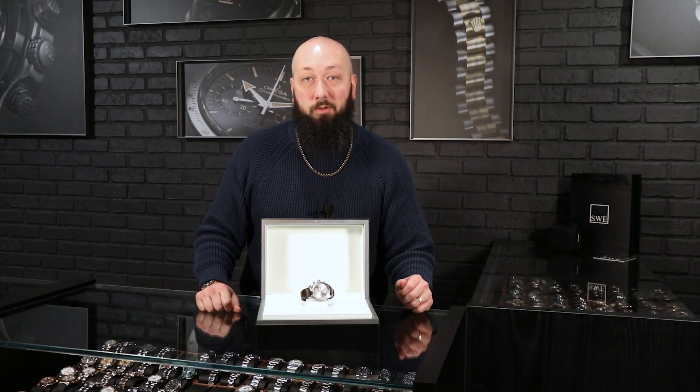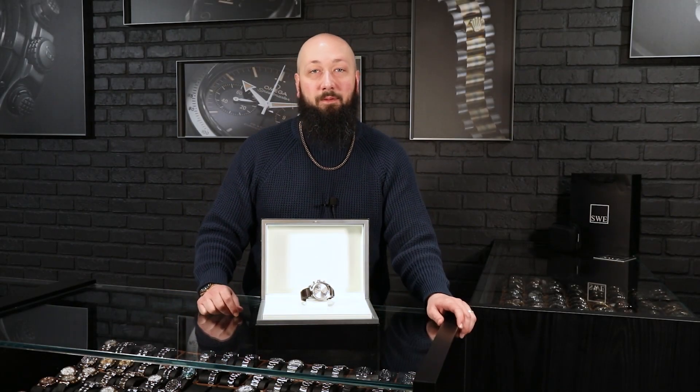Fresh from the showcase here at SwissWatchExpo, today we have a beautiful IWC Pilot — and a super rare one at that.